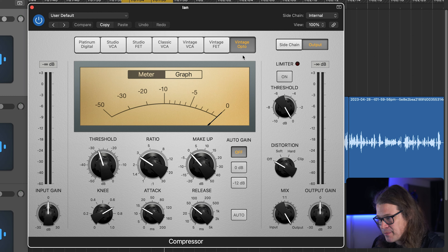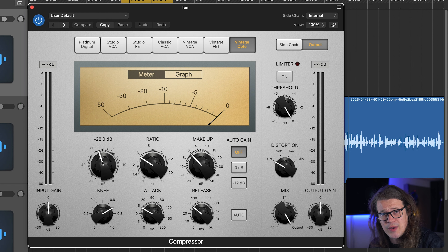Now onto compression. Compression is a really integral part of podcast processing because you want to level out the sound. If someone's listening in headphones or on car speakers, they don't want the volume to be all over the place. A compressor takes the loud sections of the voice and brings them down slightly, and by design also brings up the slightly quieter sections. In Logic I tend to use the Vintage Opto compressor — it's quite a slow, natural compressor. It doesn't clamp down on transients too much; it just grabs them and brings things down in a gentle way.